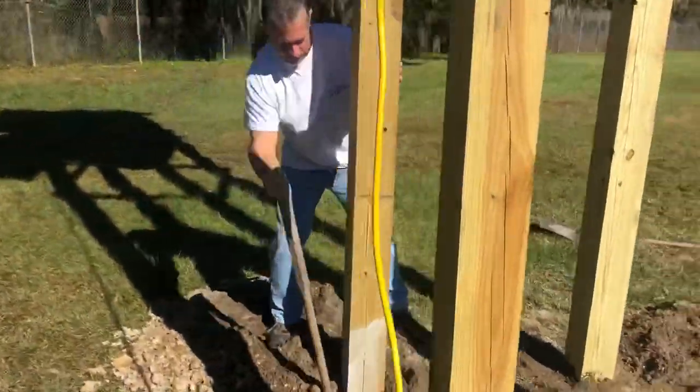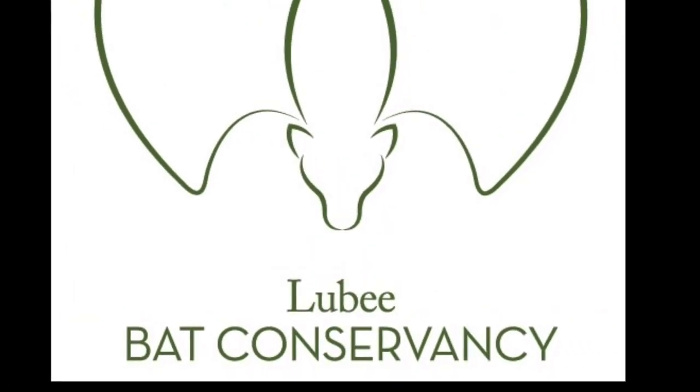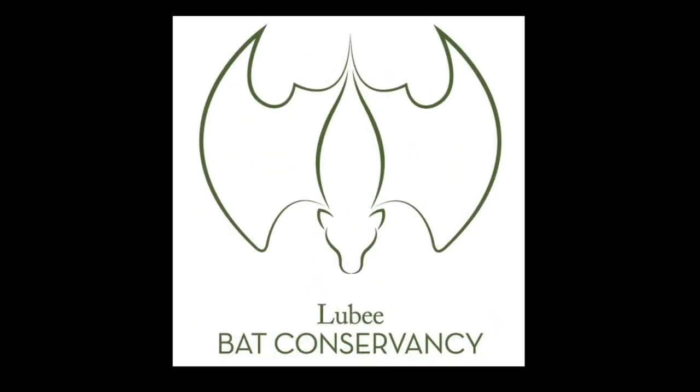This is Luby's director, Brian Pope. To see what our team can do for you, please email info@luby.org or call us at 352-485-1250. We'll see you next time.